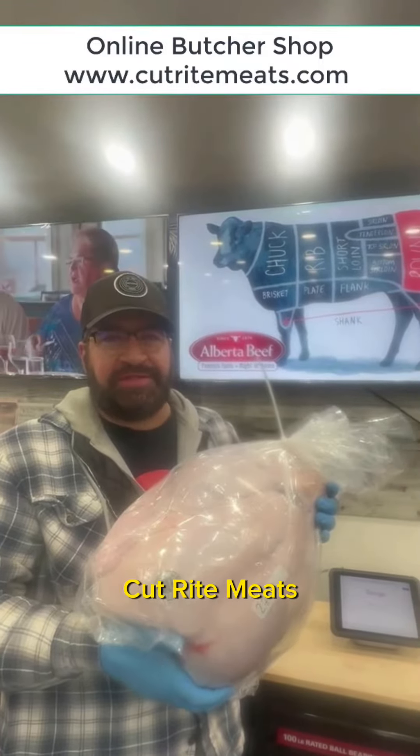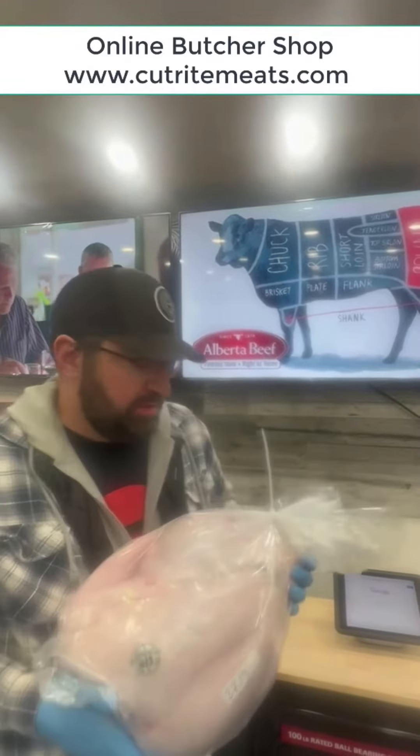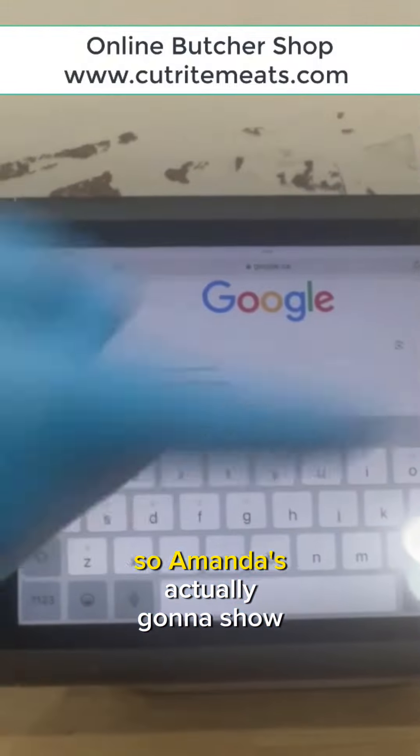Hey, Jimmy the Butcher here at Cut-Right Meats. Get your free-range turkeys today at full price. I want to show you how easy it is to use our online system today. Amanda is actually going to show you.